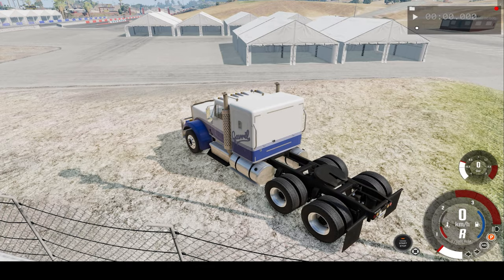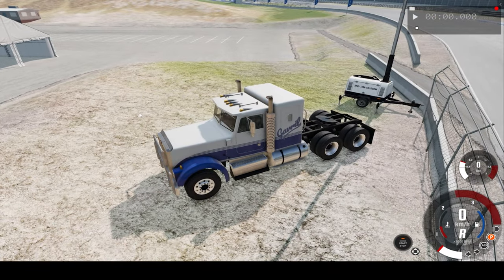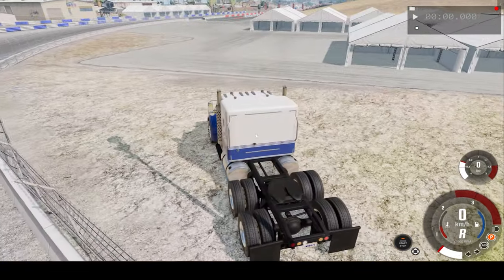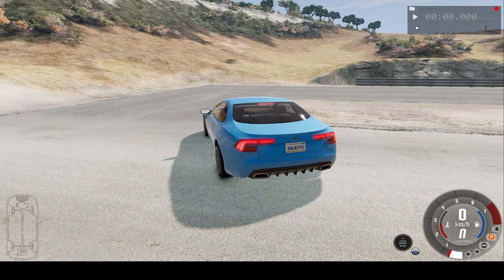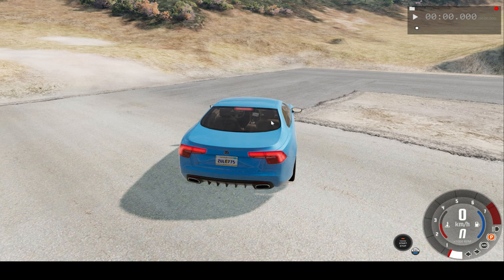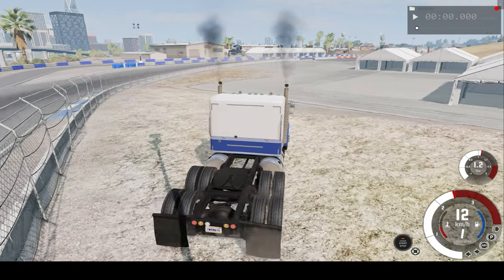Hello everyone, I'm the Dino Gamer and welcome back to another slow motion car crash video. In today's video we're keeping our foot on the accelerator in this truck, driving along the drag strip and crashing full speed into this mountain right up ahead. We'll watch the car crash in real-time speed and slow motion, so I hope you enjoy.